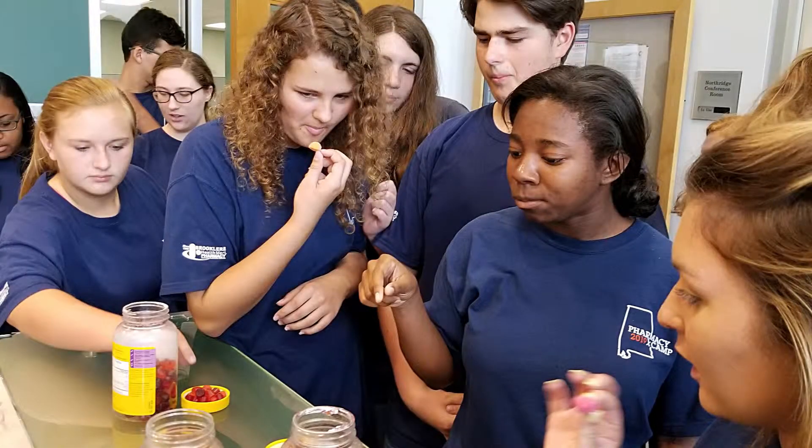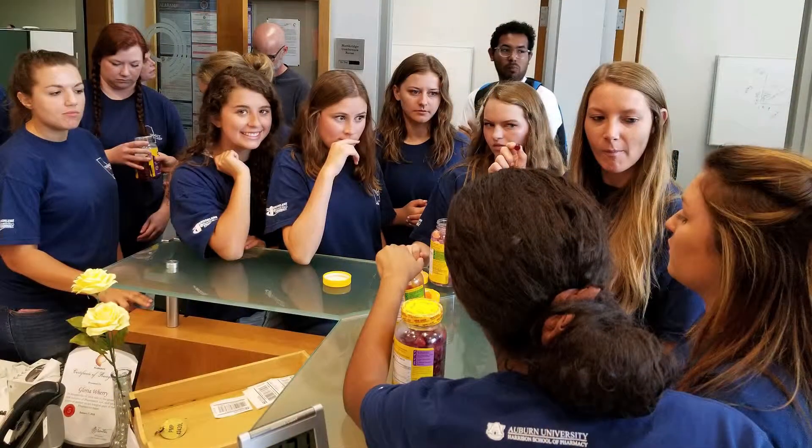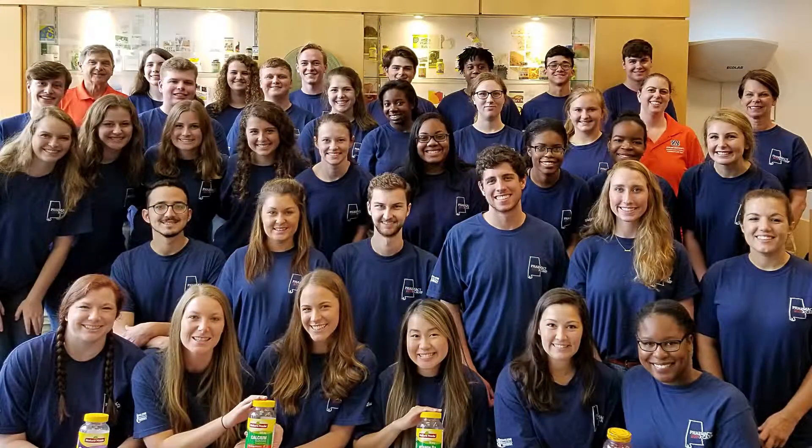On Thursday morning we took a tour of PharmaVite nearby. We got to see how they made pills and gummies, we got to try some of the gummies, and we got to see the whole factory — where they store stuff, where they make stuff, the conveyor belts. Pretty neat.